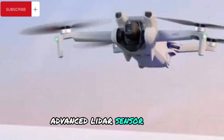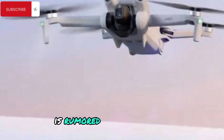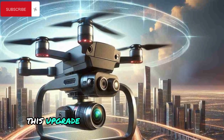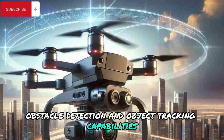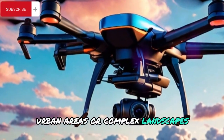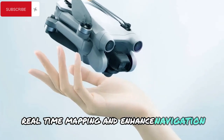Advanced LiDAR Sensor System. For the first time in the Mini-series, DJI is rumored to introduce an advanced LiDAR sensor system. Inspired by the DJI A3, this upgrade will dramatically improve obstacle detection and object tracking capabilities, making the Mini 5 Pro safer and more intuitive to fly. Whether you're flying in dense urban areas or complex landscapes, the LiDAR system will provide precise real-time mapping and enhanced navigation.